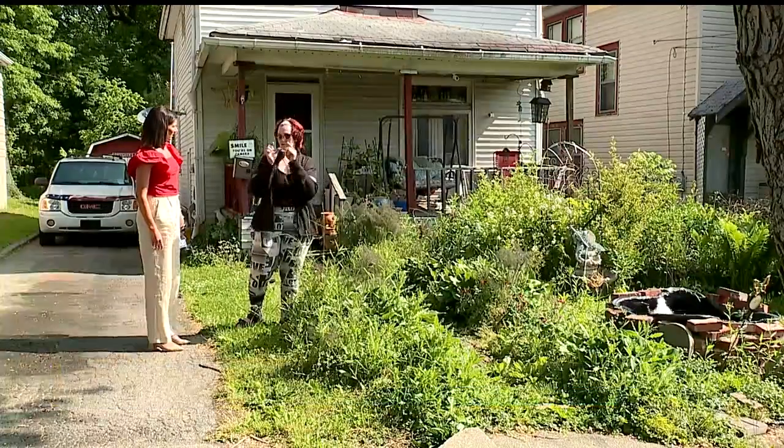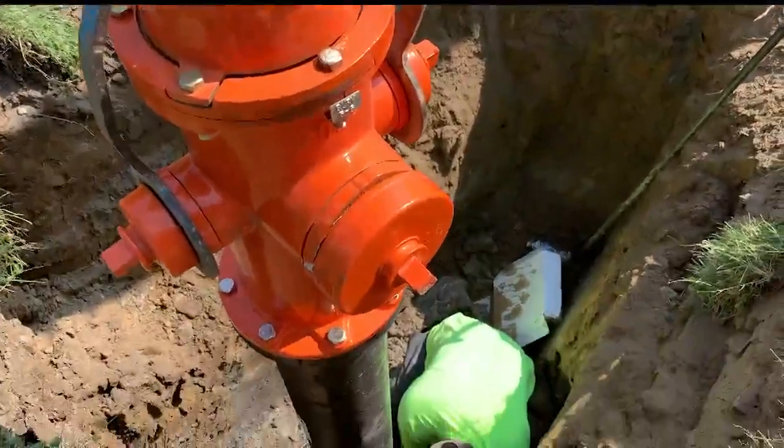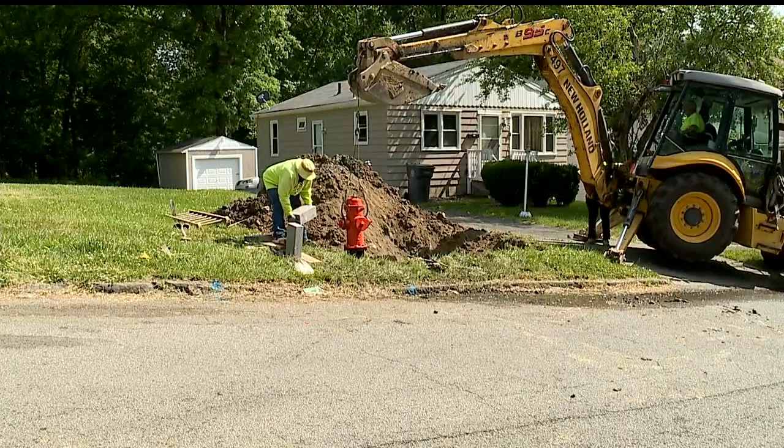Kimberly Tritt has lived in the 7th Ward since 2008. In her time here, she has never seen this many projects get done all at once. It's really nice to see the money coming through.